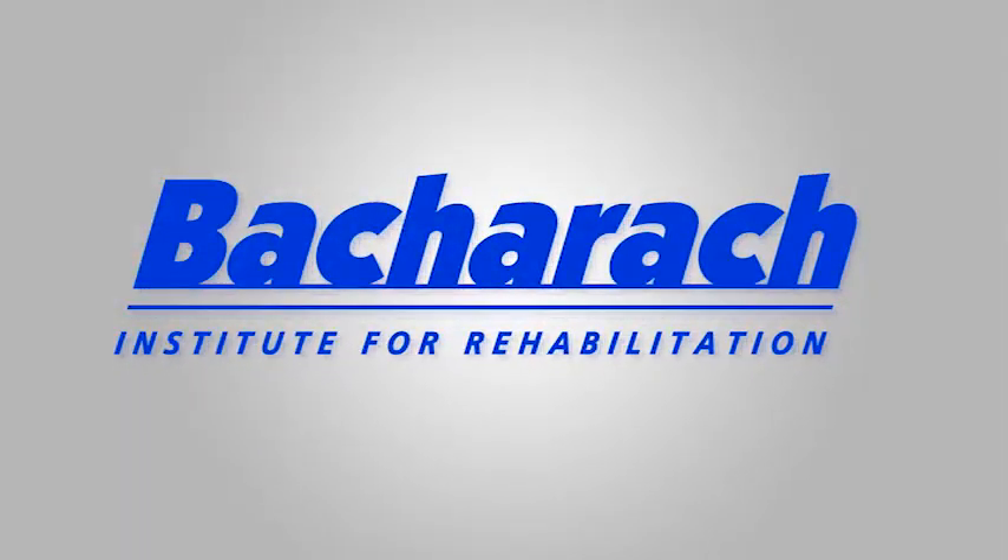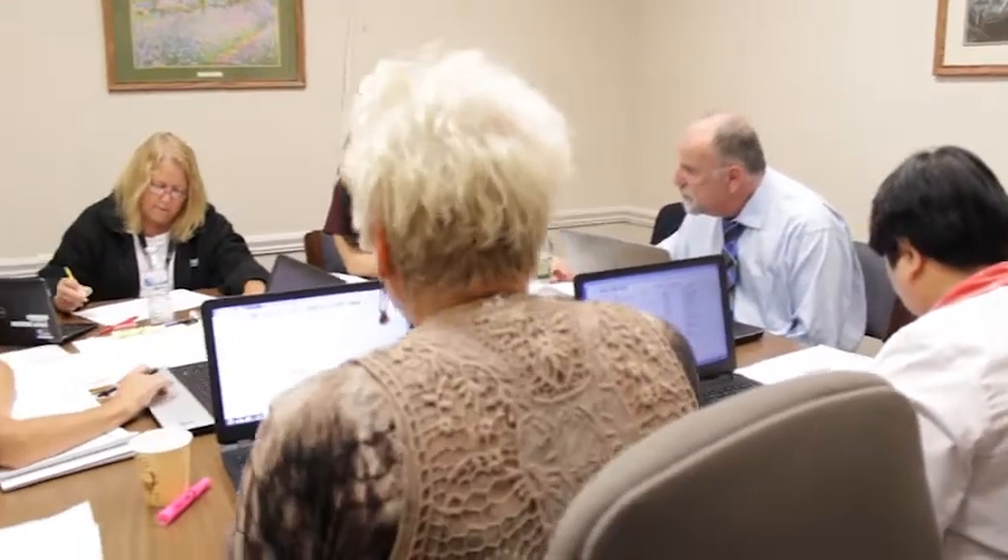At Bacharach, we practice patient family-centered care. That means your care is a partnership between you, your family, and everyone here. We want you to contribute, ask questions, and express your concerns — so please be sure to speak up. Once or twice per week, your rehabilitation team will meet to discuss your progress. The team includes your nurse, physical therapist, dietitian, psychologist, recreation therapist, occupational therapist, speech therapist, case manager, and physician. Your case manager will discuss the results of these meetings and help you and your family to plan your discharge. You will be ready for discharge once you have met the goals established by the therapy team.